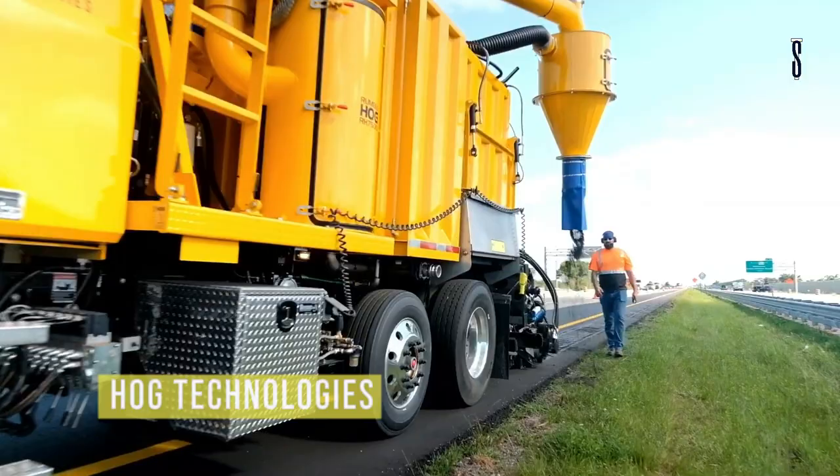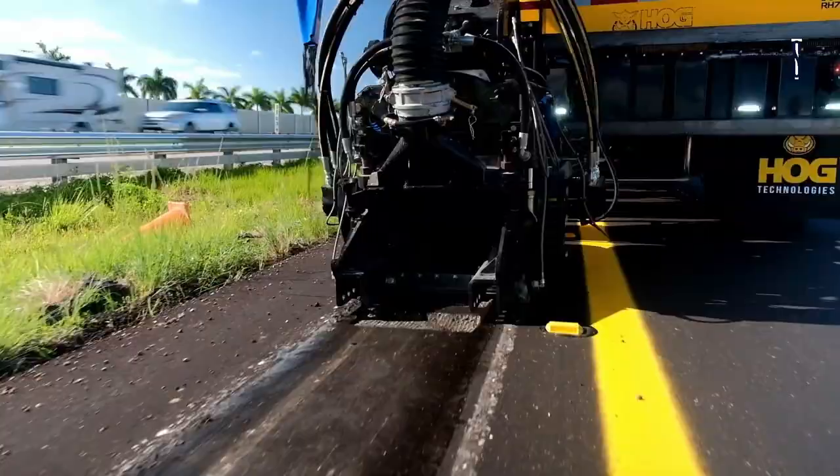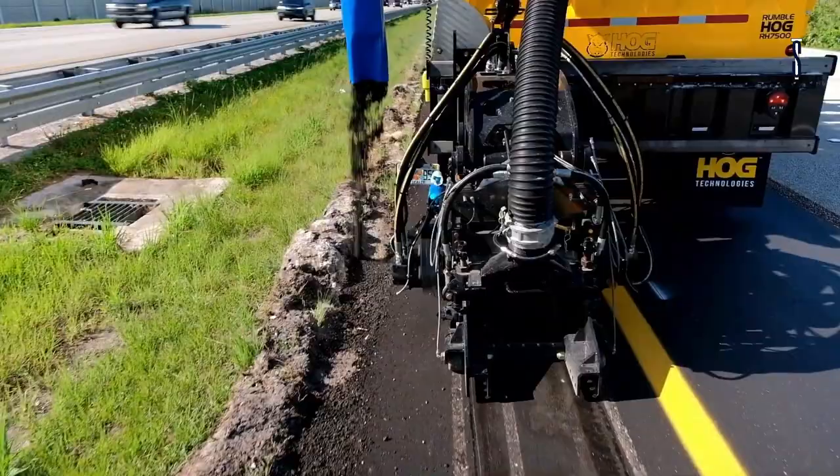HOG Technologies RumbleHog RH7500. Now let's talk about road safety systems. HOG Technologies offers the RumbleHog RH7500, a machine that does three jobs in one using high technology for pavement work.